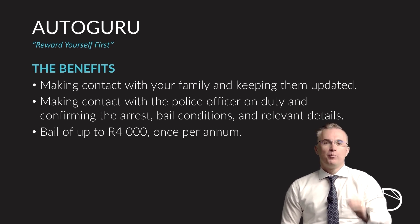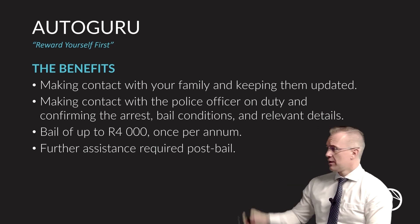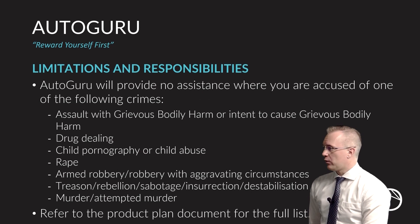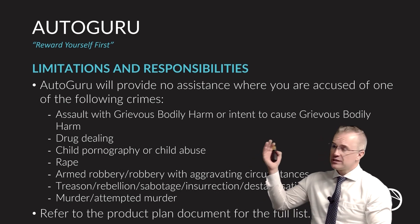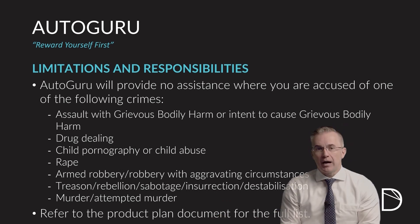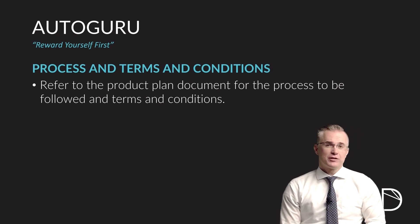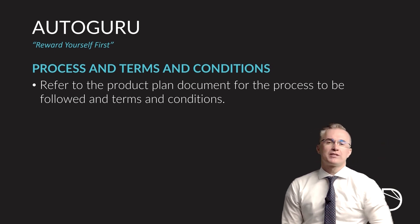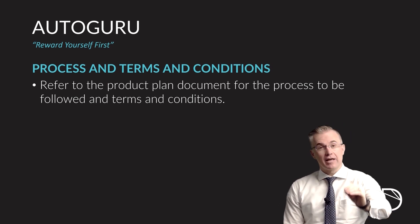All further assistance required in getting you through the bail from beginning to end is handled by Autoguru. Limitations: obviously Autoguru can't protect you in every situation. The key items they will not assist you with are listed, with more minor items in the product document. Read through them — understand that if you've performed or been accused of any of those crimes, they're not going to assist you, and I think that's understandable. Process and terms and conditions are very simple — jump into your document, read what the process is, and understand the limitations of what they can and can't help you with.